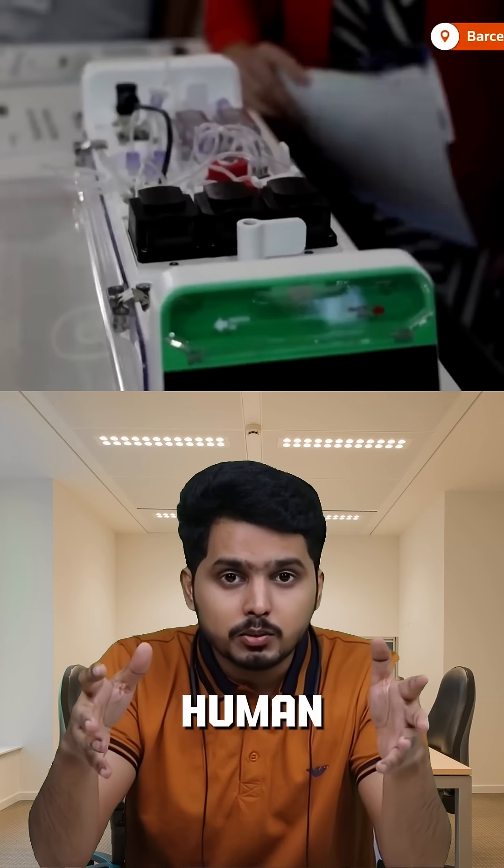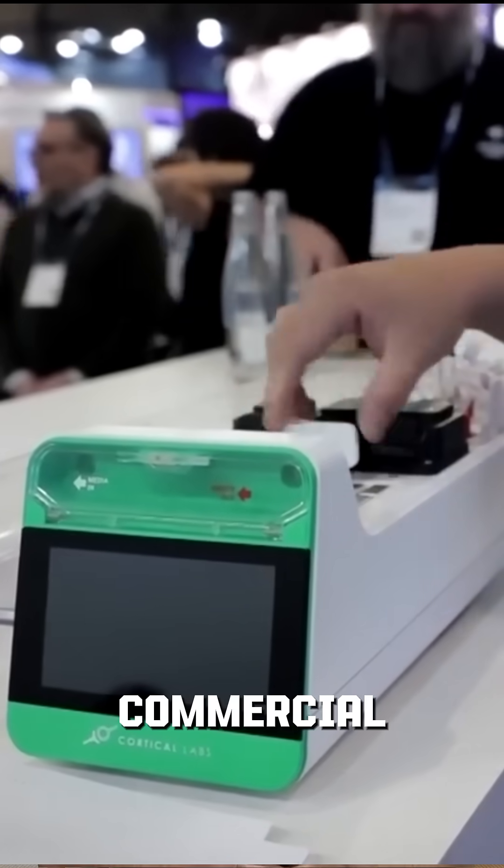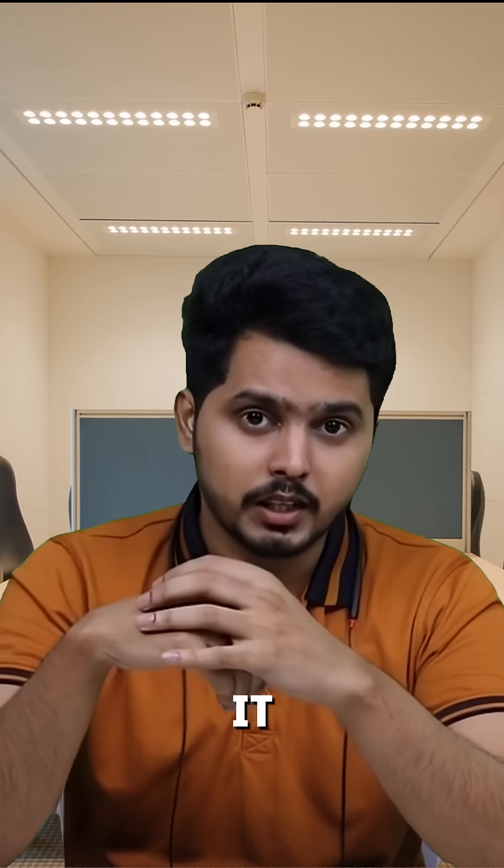This computer runs on living human neurons. Meet CL1, the world's first commercial biological computer by Cortical Labs. Here's how it works.